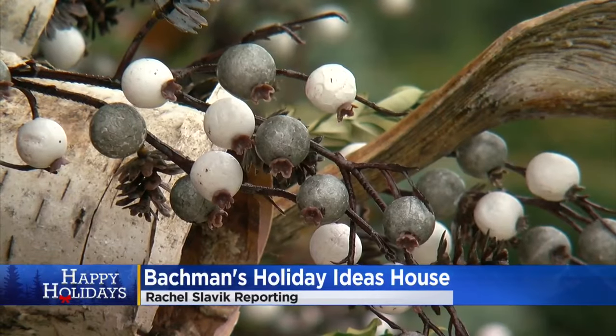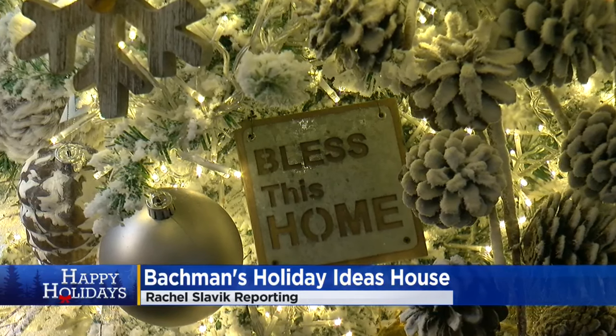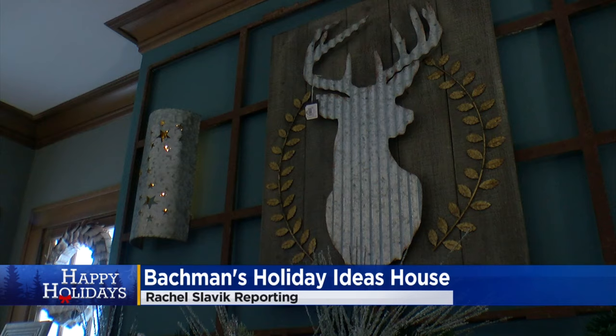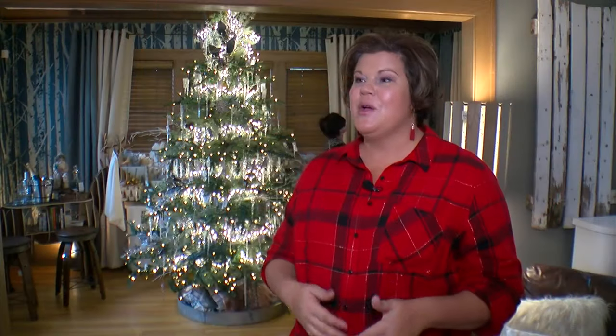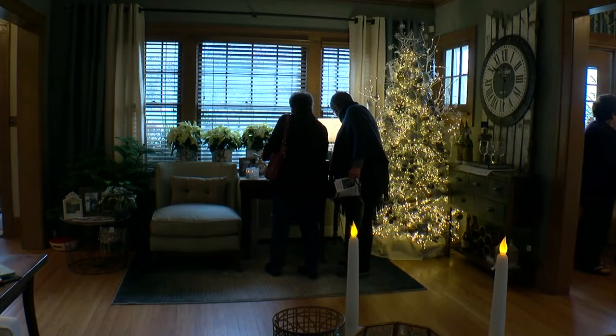Holiday magic has landed at Bachman's, and the Holiday Ideas House is all about showing repeatable inspirations and seasonal trends and how you can bring those indoors to your own home.